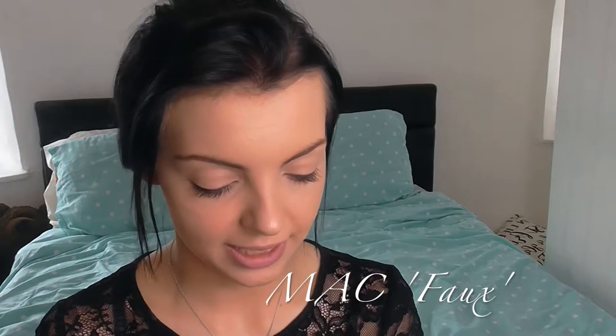Starting at number 10, we have a MAC lipstick — this is MAC Faux. MAC Faux is a satin lipstick and it's a nude, nudie pink color. Here's what MAC Faux looks like on — it's a really good everyday color. The MAC lipsticks are about £15.50 each, and it's got that vanilla smell. It's just a really good everyday color, which is why it comes in at number 10.